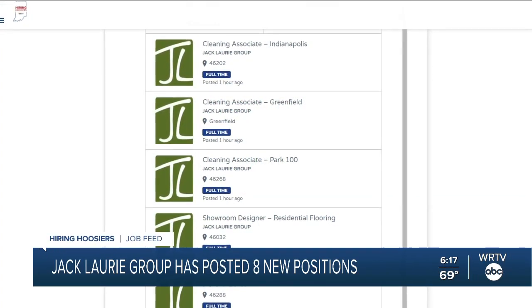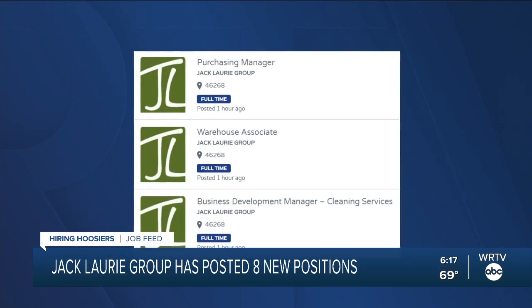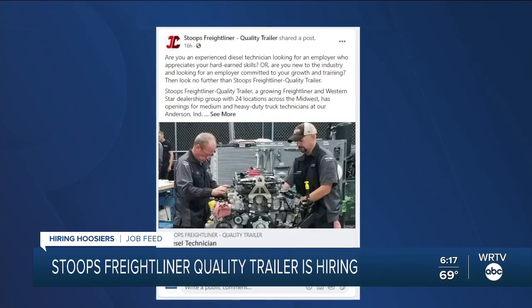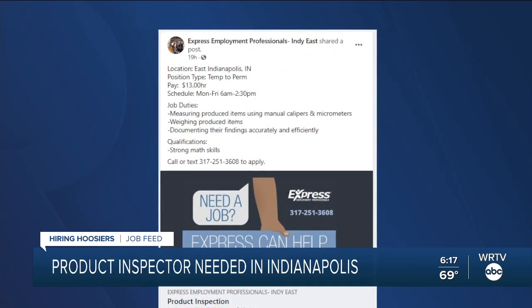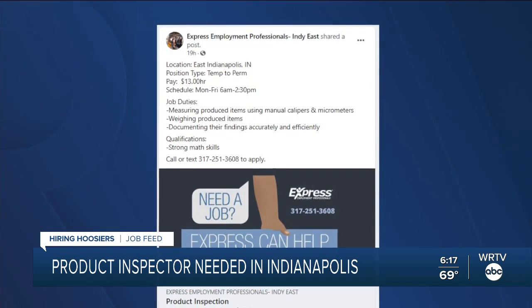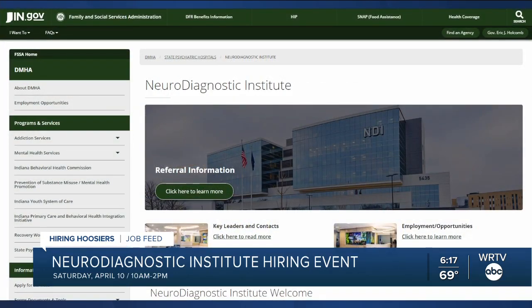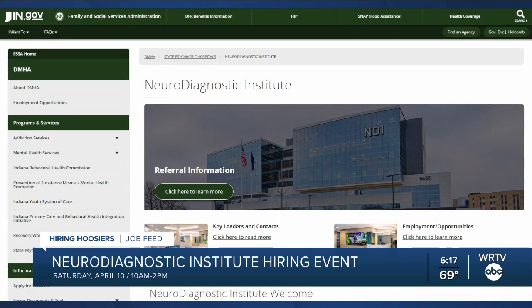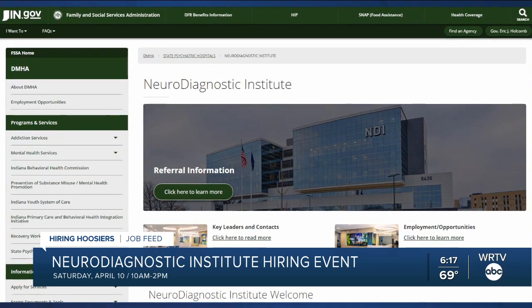WRTV's Hiring Hoosiers initiative focuses on alerting you to open job opportunities. The Jack Laurie Group has just posted eight new positions to the job board at HiringHoosiers.com, including cleaning associates, a showroom designer, and a residential project manager. Stoops Freightliner Quality Trailer has jobs in Anderson, looking for medium and heavy-duty truck technicians. Express Employment Professionals needs a product inspector in Indianapolis to measure and weigh produced items and document findings — pay is $13 an hour. The Neurodiagnostic Institute and Advanced Treatment Center in Indianapolis is holding a hiring event Saturday, April 10th, in person or virtually from 10 a.m. to 2 p.m.